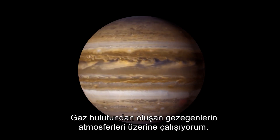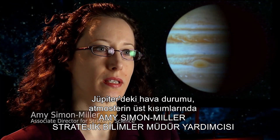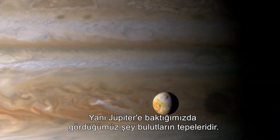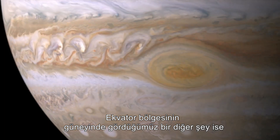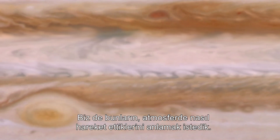My name is Amy Simon Miller and I study the atmospheres of the Jovian planets. Weather on Jupiter is confined to a rather thin layer, kind of high up in the atmosphere, so the tops of the clouds are what we're seeing when we look at Jupiter. One thing we're seeing in the southern part of the equatorial region is little V-shaped clouds, or chevrons, and we wanted to understand how those are moving in the atmosphere.